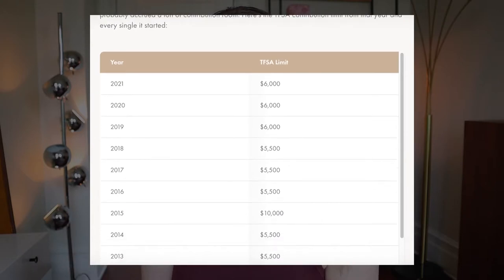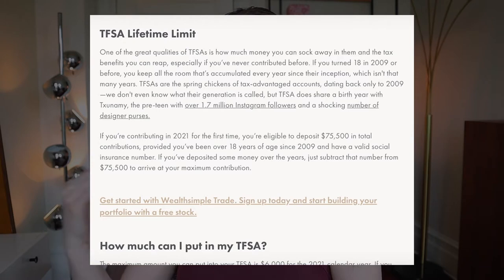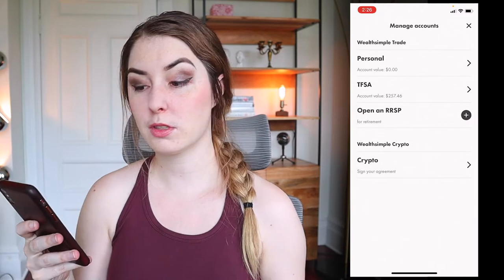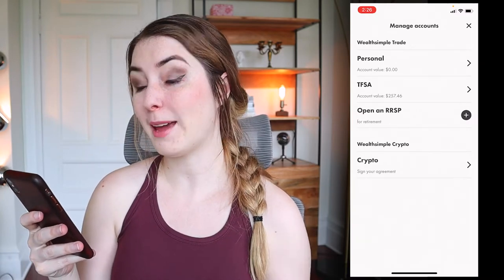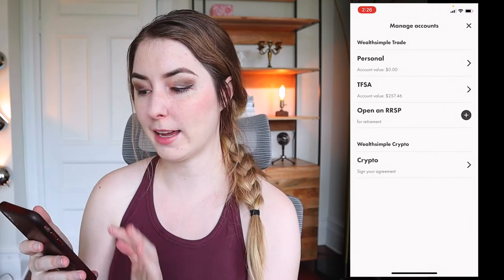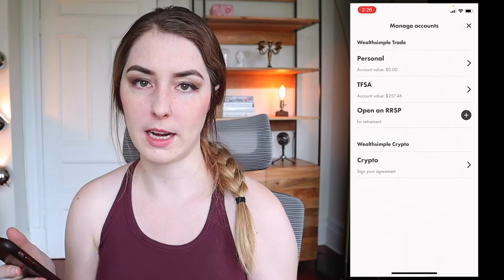In Canada, the TFSA is a registered account. You have a certain amount of contribution room that you can add each year, so you do want to make sure you don't go over that. This program came into play in 2009, so if you haven't contributed to your TFSA yet at all, you might have quite a large contribution room and can put a lot of investments in there without getting taxed on any gains. To open an account, go up to the little person icon, go to accounts, and then choose what to open. You can also click the plus button to open an RRSP account and follow the prompts.